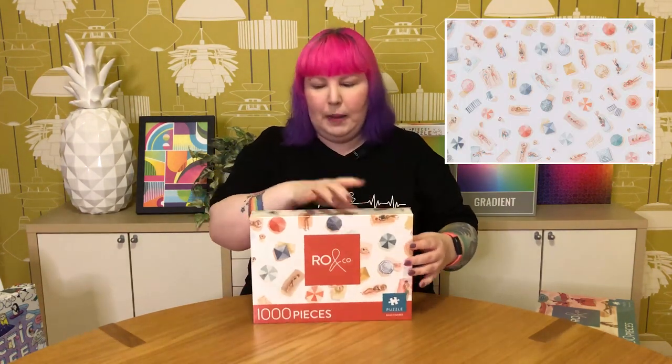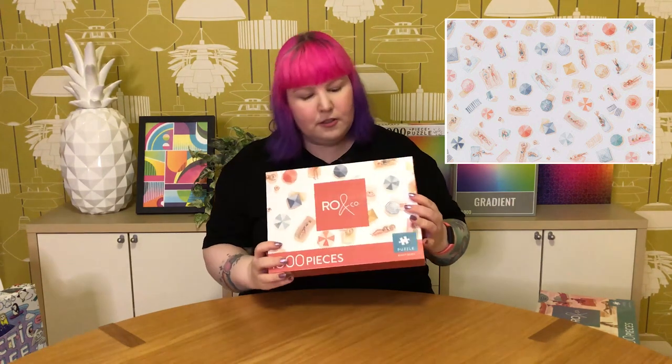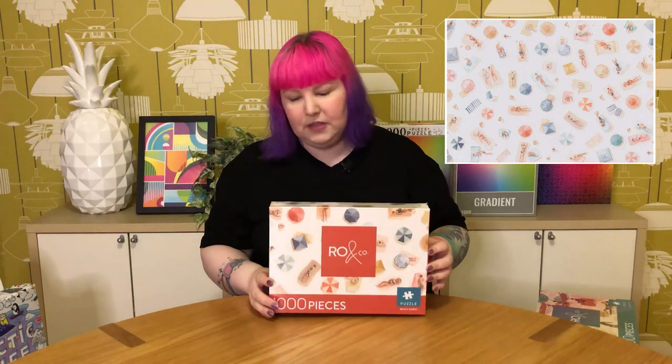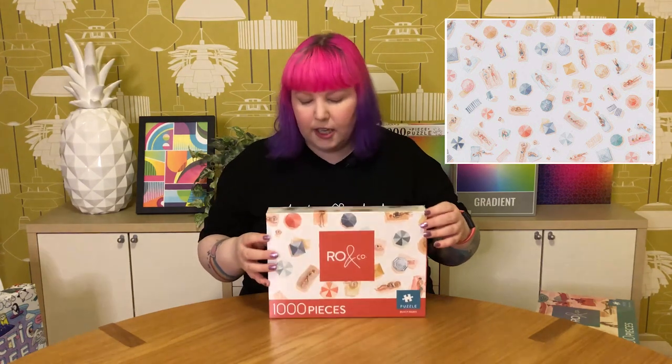The last Row & Co is called Beach Babes by the same artist. It has a similar feel but is more pattern-like — it definitely looks like a repeating pattern. Again, it's people lying on white sand with beach umbrellas and towels, and similar colours to the other one — more muted with pops of aqua. I just thought it was fun. That's it from Row & Co — I ordered them all from their website and I'll link everything down below.